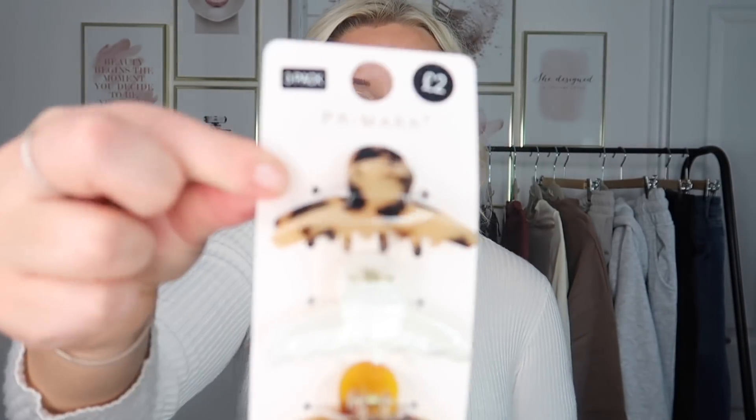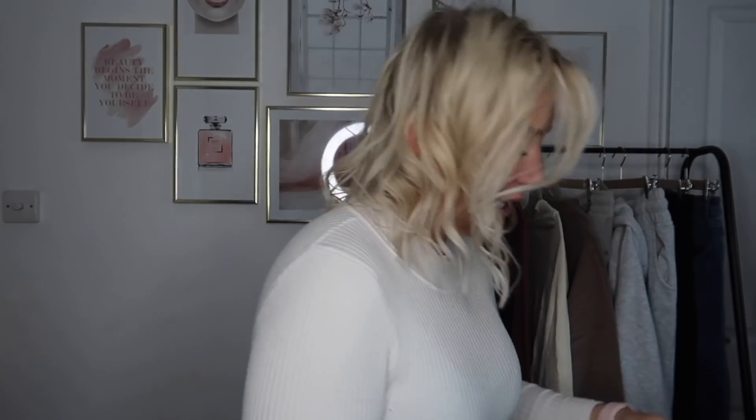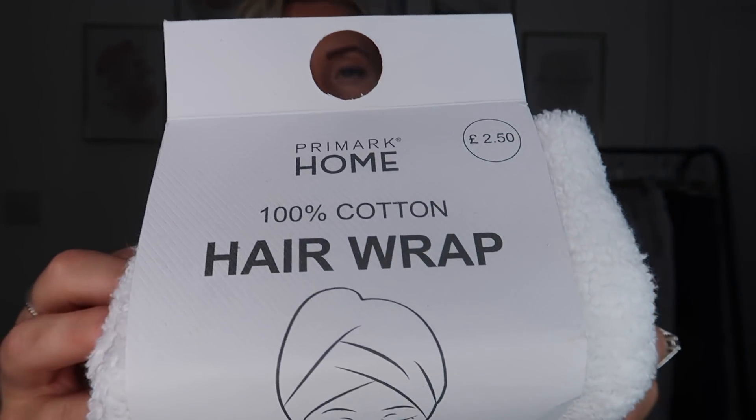Over in accessories I also picked up these beautiful hair clips — perfect for taking the top section of my hair up now that it's shorter. These were £2 for a three-pack. I really loved the tortoiseshell designs. I also picked up another hair wrap — I use these a lot. They are really nice and soft. This one was £2.50 and it's 100% cotton, beautifully soft.